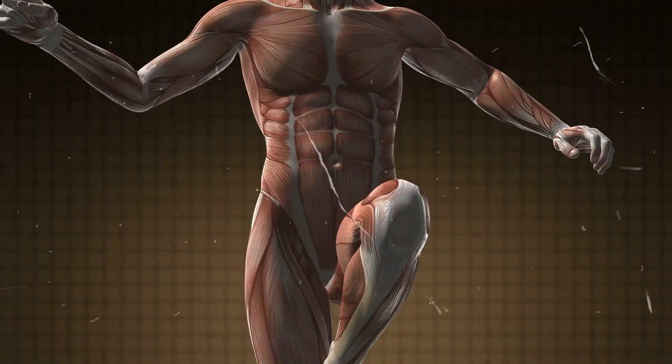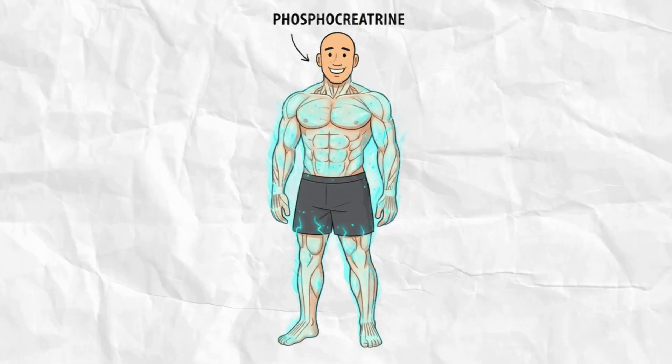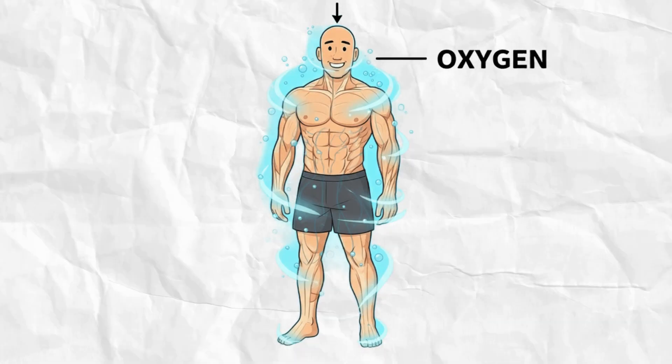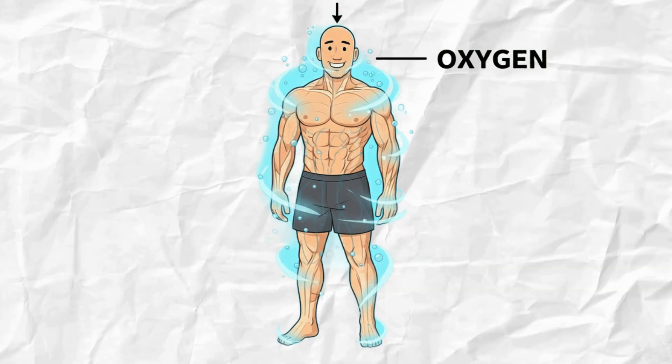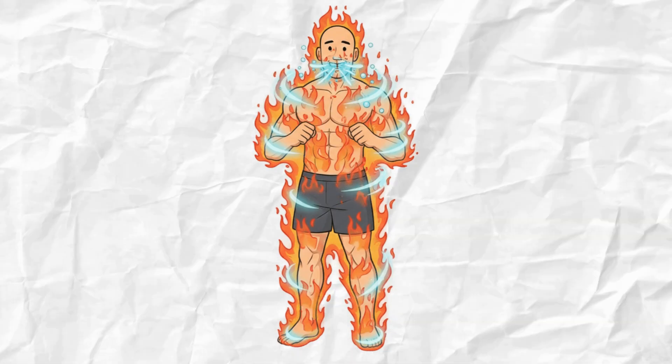Here's the part almost no one understands: the energy systems behind those three minutes. For the first 30 seconds, your body runs on phosphocreatine — your immediate energy supply. By 45 seconds, it's gone and you switch to anaerobic glycolysis. That's when lactate builds and your legs start to burn. By minute two, your body hits oxygen debt, breathing hard but never catching up. This is where EPOC — excess post-exercise oxygen consumption — kicks in. Even after you stop, your body is still consuming oxygen and burning calories for hours.